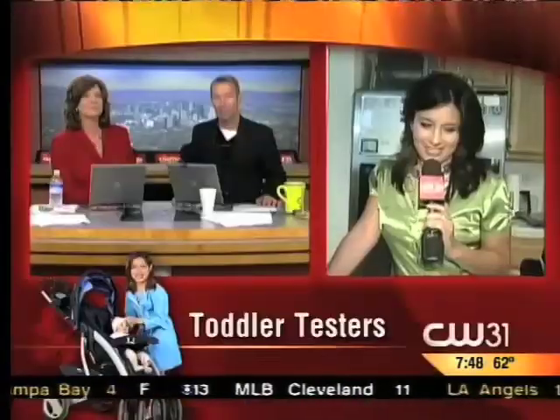Twin tested, mommy approved. A local mother and her twin toddlers test toys and other kid products so you can see how they work before you buy them. First up though, Julissa Ortiz joins us live with the Mommy Brain Reports and which products make the cut.